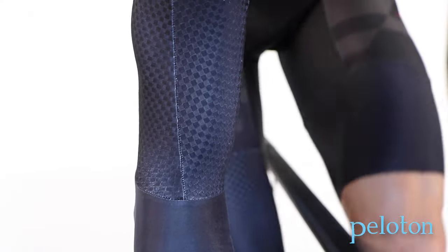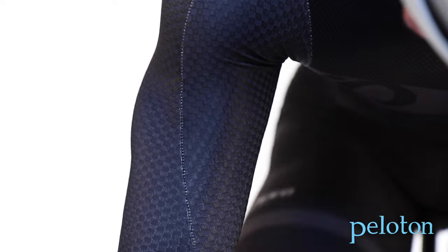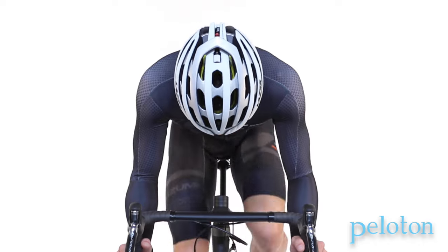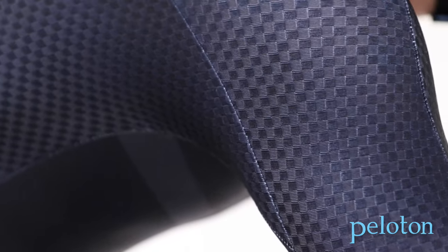The Speed Sleeve stretches the fabric from the arm to the torso, smoothing air around the shoulder. It also has a seam that runs down the front which acts as a trip line on the leading edge, further improving aerodynamics. Both the Speed Suit and Race Suit get more speed from the Speed Sleeve since the top is anchored to the short, increasing the beneficial shaping behind the shoulder.